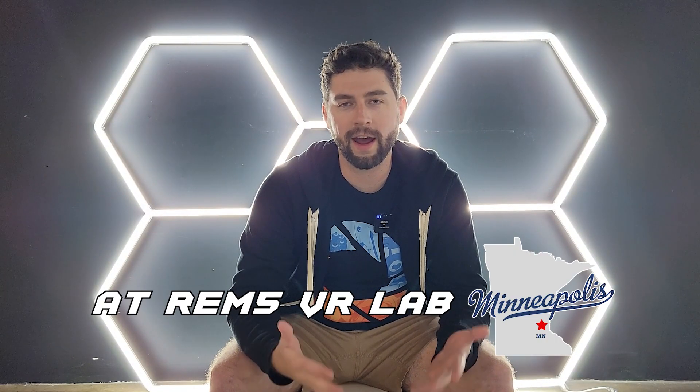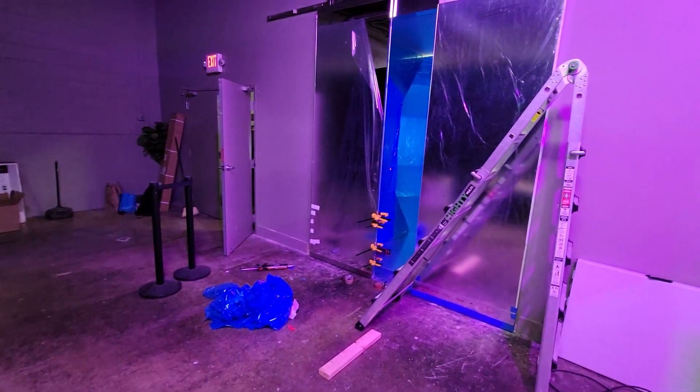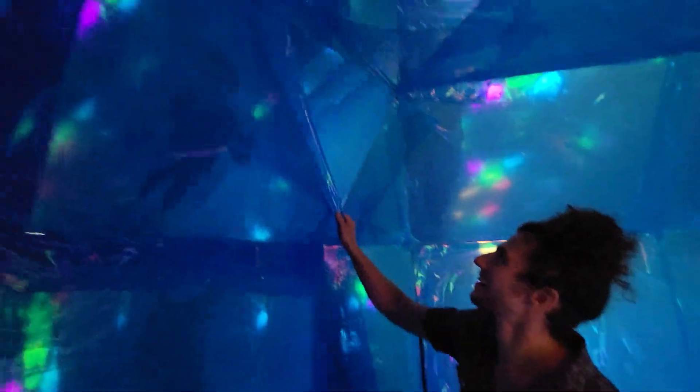Quantum Mirror won't launch until November 2021, and as I speak, the area outside Quantum Mirror is still under construction. However, the Quantum Mirror itself was just fully assembled, and of course we had to celebrate by peeling off the plastic and testing it out.